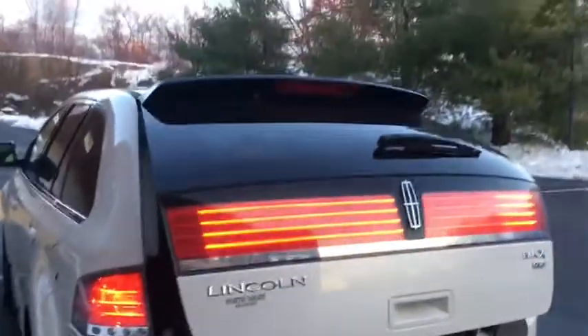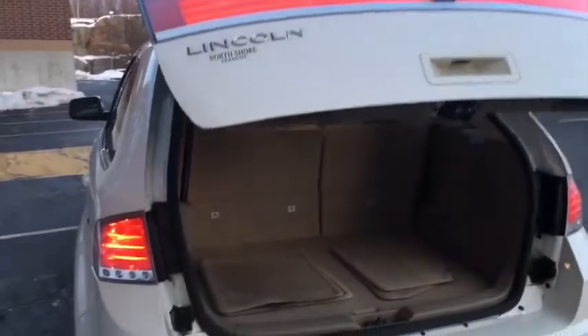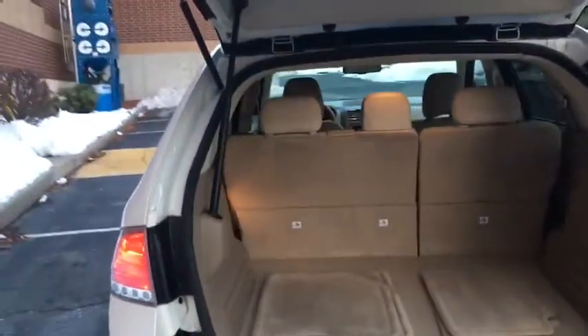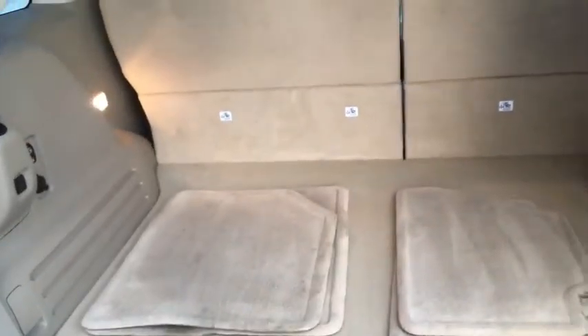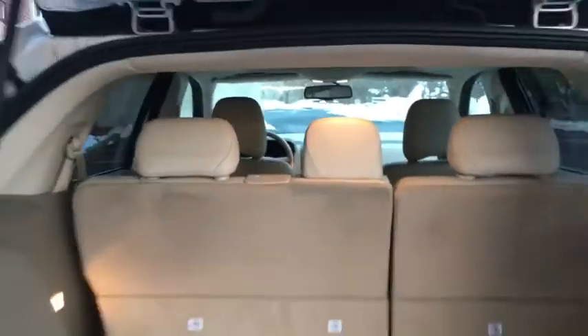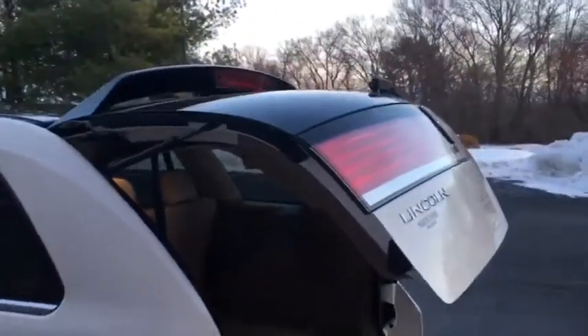Let me open up the rear liftgate. Look at that third brake light — tell me that's not cool! It has the original floor mats and the owner's manual. These rear seats fold down so you can have additional room for cargo space. You hit the button right there and down she goes — great feature. Let's open the hood real quick.